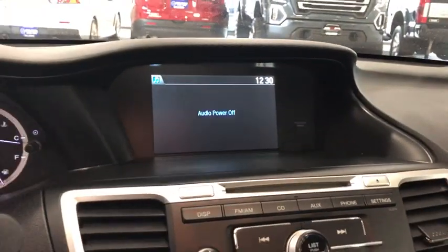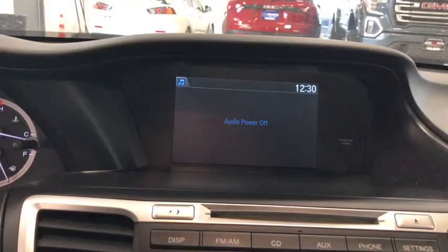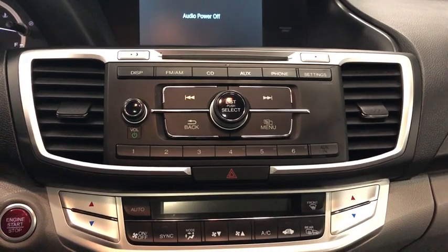Trip computer, panic alarm, brake assist, power moonroof, overhead console, tachometer, remote keyless entry. This beauty will even make your house keys jealous. Drive it today.